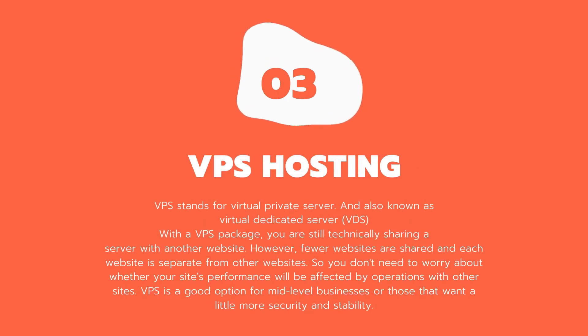Three: VPS hosting. VPS stands for virtual private server, also known as a virtual dedicated server or VDS. With a VPS package, you are still technically sharing a server with other websites. However, fewer websites share the server and each website is separate from the others, so you don't need to worry about whether your site's performance will be affected by other sites. VPS is a good option for mid-level businesses or those that want more security and stability.